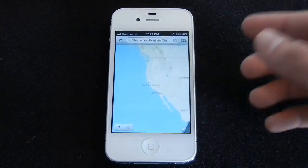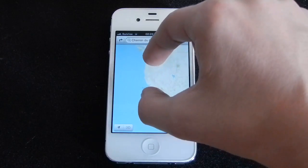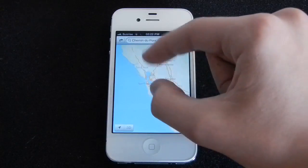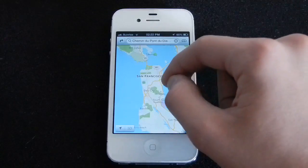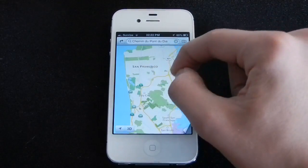Now when you go to Maps, you actually get a full Apple-made application. They actually flew over cities and made a 3D flyover feature. As you can see here, I can zoom in on San Francisco. The new layout looks awesome — you get all the different roads and different icons for the roads.